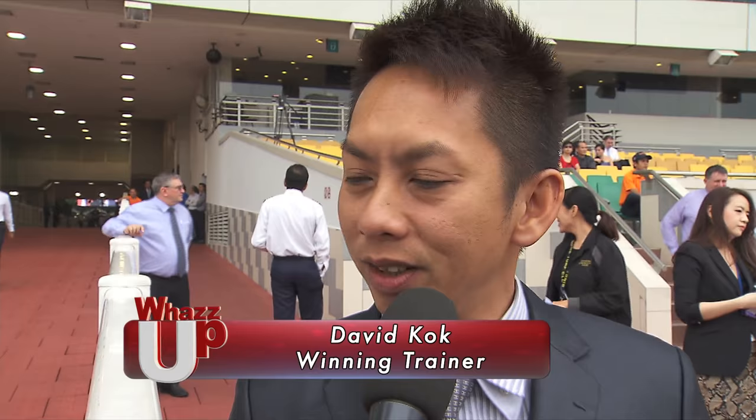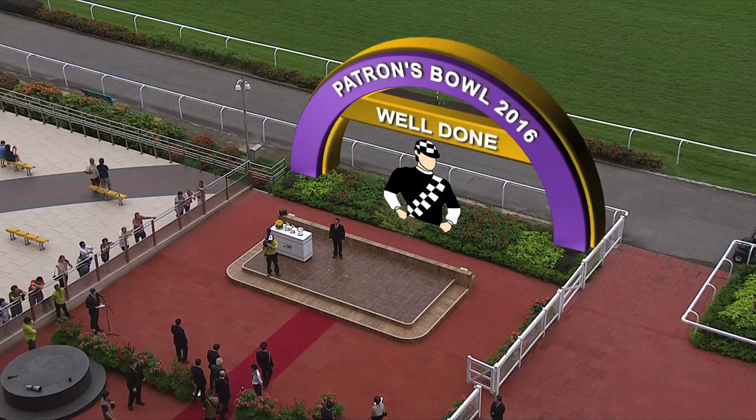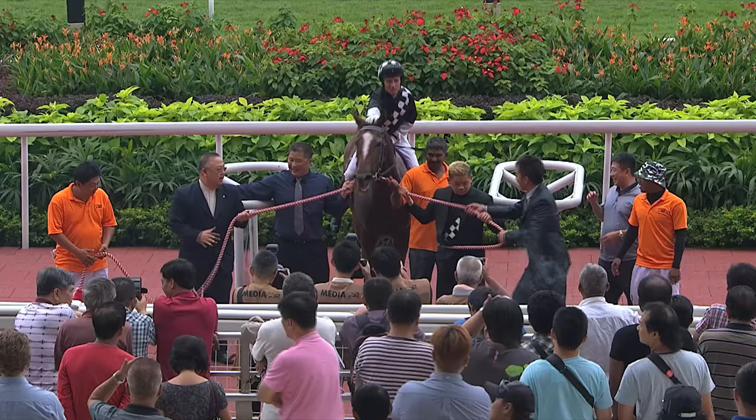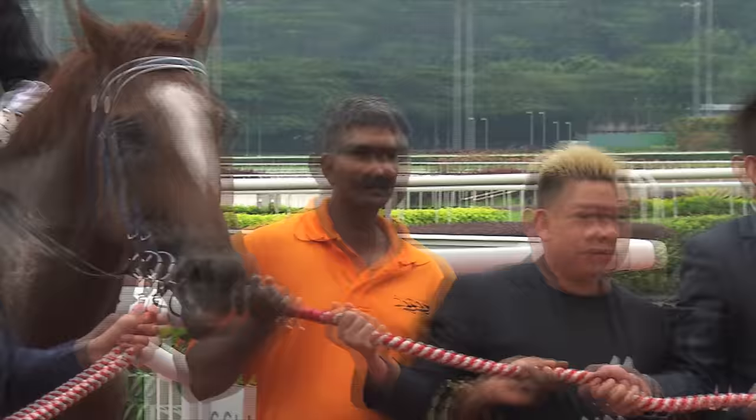The winning connections were overjoyed. Trainer David Cock said: "I'm very happy. With only 20 horses in the stable, I still can win a Group 1 — really." Winning jockey Glenn Boss added: "I fell in love with this horse the first moment I got on his back. He's got a lot of charisma. He's a real intelligent horse. He's got a lot of heart and that takes him a long way." Well done to the Well Done stable — trainer David Cock and winning jockey Glenn Boss.